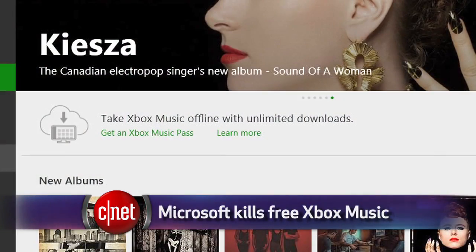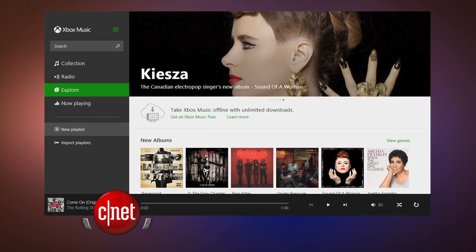Microsoft is pulling the plug on its free version of Xbox Music. The option to stream music for free with advertisements will end after December 1st, and then the only option left is to pay $10 a month.